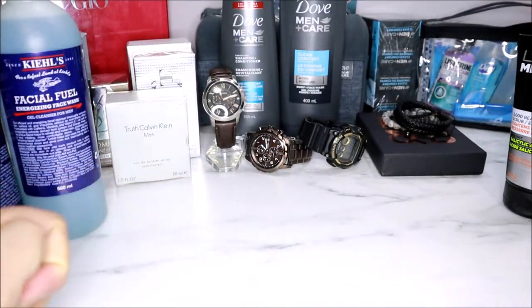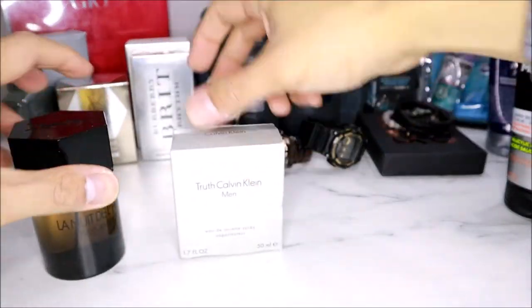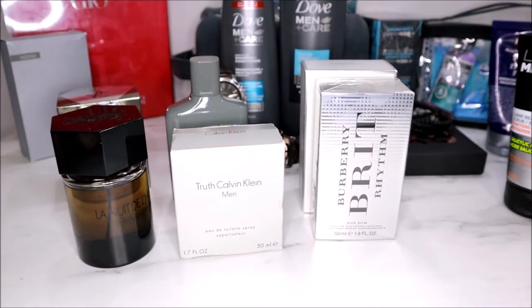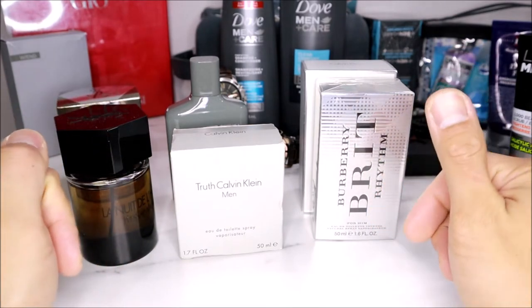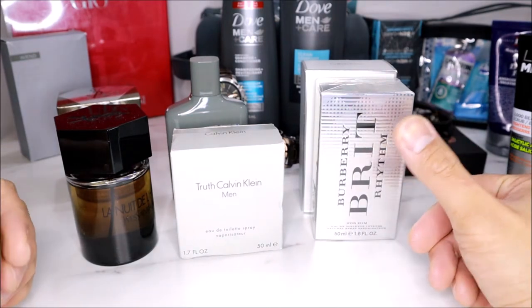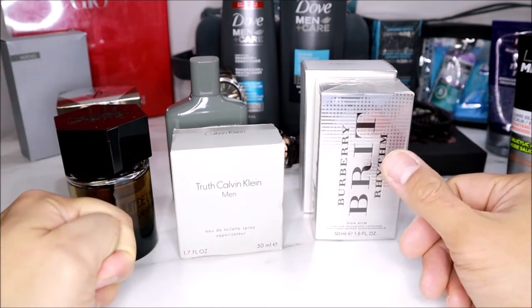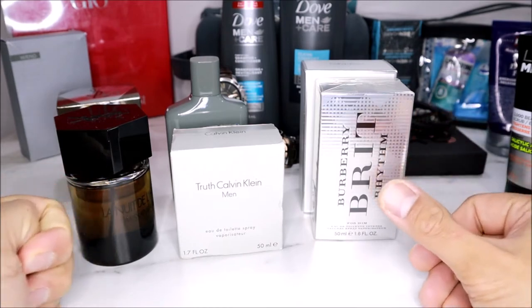Up next we have fragrances for men. This is a little subjective in the sense that you must be sure what kind of scent your man likes or prefers. Personally I'm a fan of musky and citrusy smells. It's always a safe bet to give a cologne that he normally wears, especially if he is running low on that specific cologne. So here are a few ones I recommend.